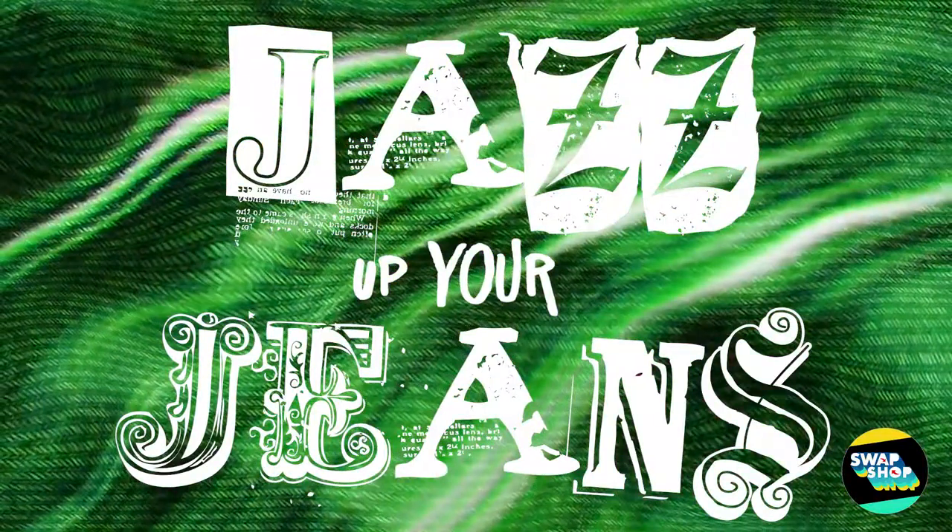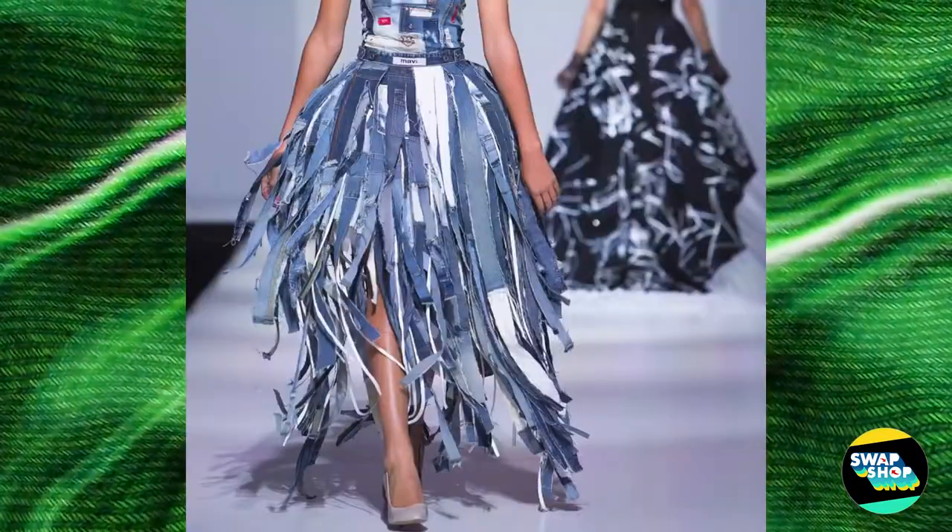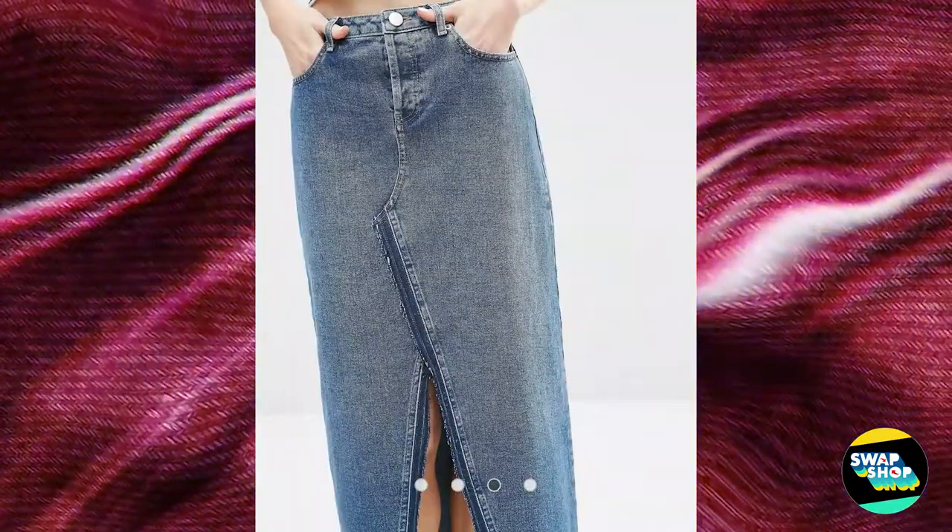Take the jeans away, get your thinking cap on, fabric scissors out, get accessory-tastic if you like, and deconstruct then upcycle your jeans in any which way you choose.